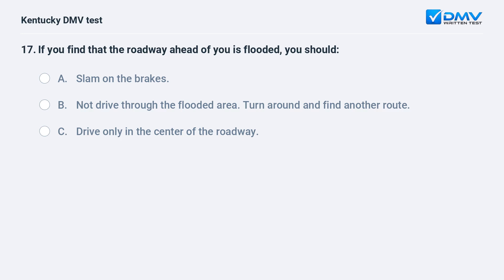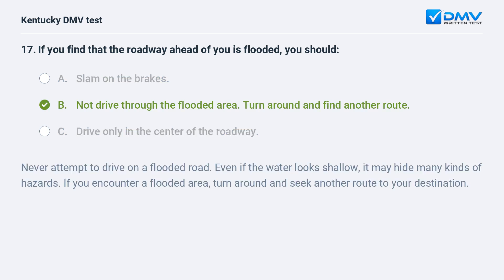If you find that the roadway ahead of you is flooded, you should: A) slam on the brakes, B) not drive through the flooded area — turn around and find another route, C) drive only in the center of the roadway. Answer: B, not drive through the flooded area — turn around and find another route. Never attempt to drive on a flooded road. Even if the water looks shallow, it may hide many kinds of hazards. If you encounter a flooded area, turn around and seek another route to your destination.